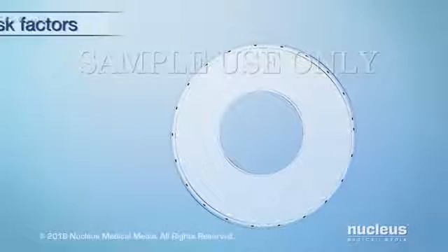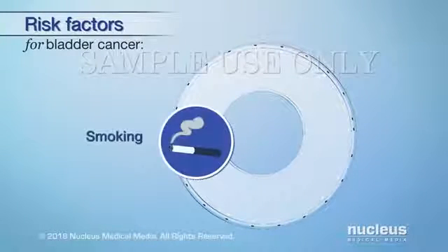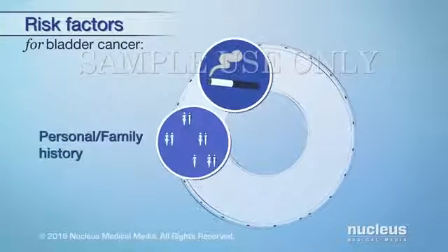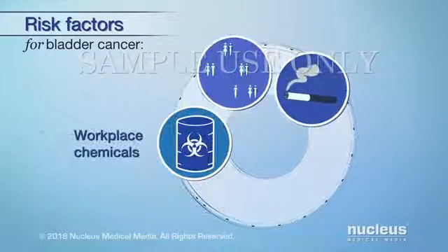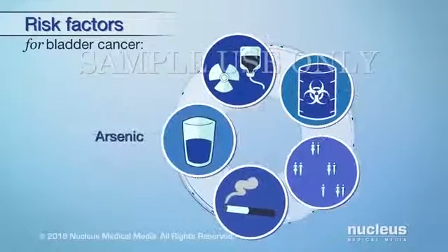A number of risk factors may raise your risk of bladder cancer. The most important risk factor is smoking. Other risk factors include having a personal or family history of bladder cancer, exposure to certain chemicals in the workplace, past cancer treatments such as radiation or anti-cancer drugs, and drinking water that contains high levels of arsenic.